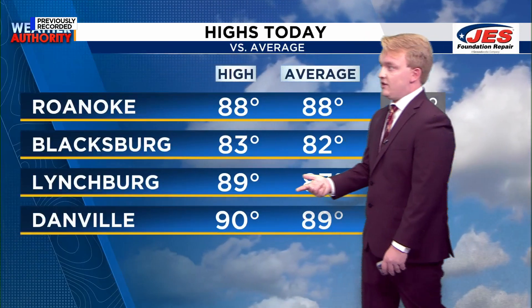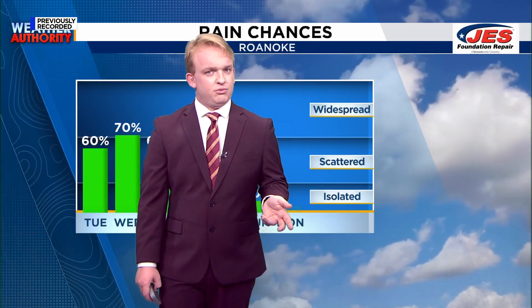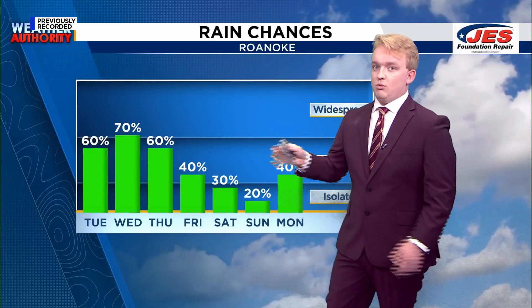Temperatures are pretty typical for this time of year. Roanoke, Blacksburg, Lynchburg, and Danville are all about where they should be for this time of year — maybe a degree or two warmer. But ultimately, a pretty straightforward day with just typical summertime temperatures and quite a bit of rain.